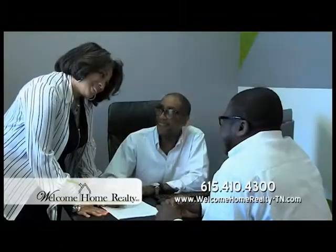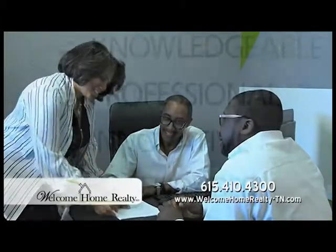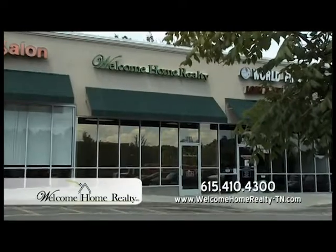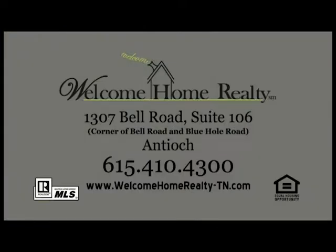For over 15 years, Laneva Head and Welcome Home Realty have helped families and businesses buy, sell, and lease homes and office space in Antioch. Visit us at our new location at 1307 Bell Road. Welcome Home Realty — a proud member of the Antioch community.